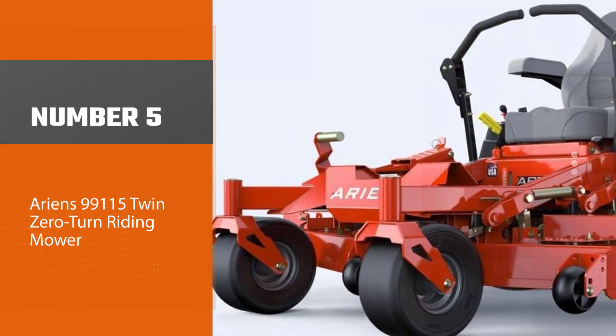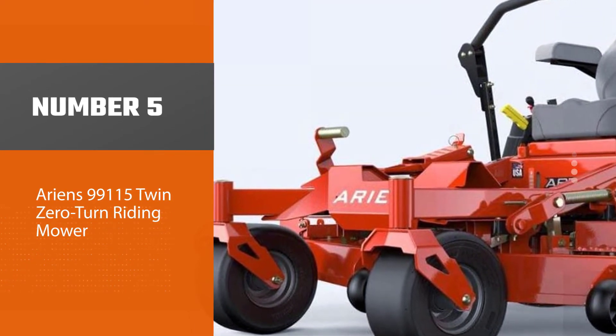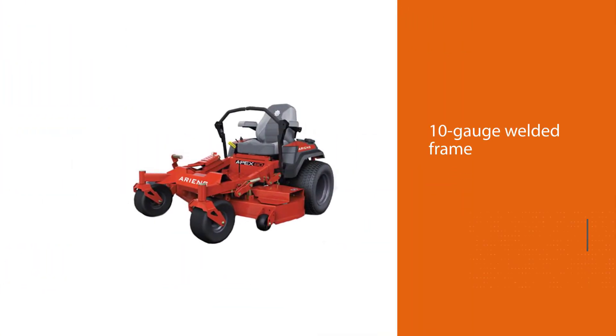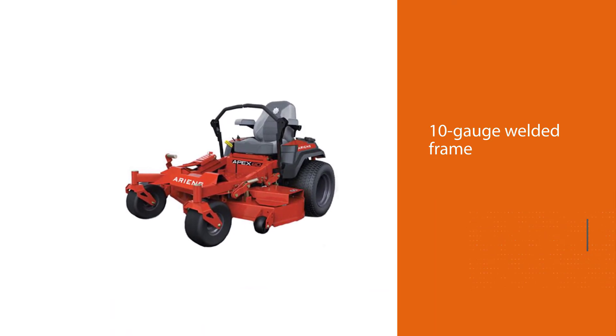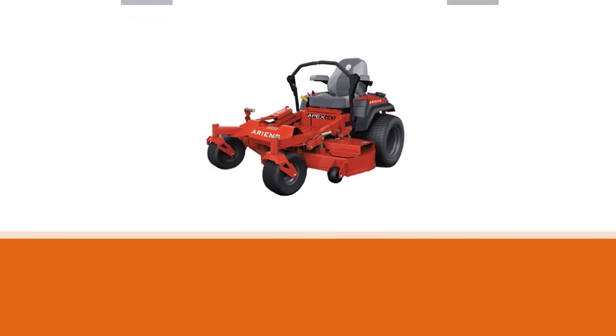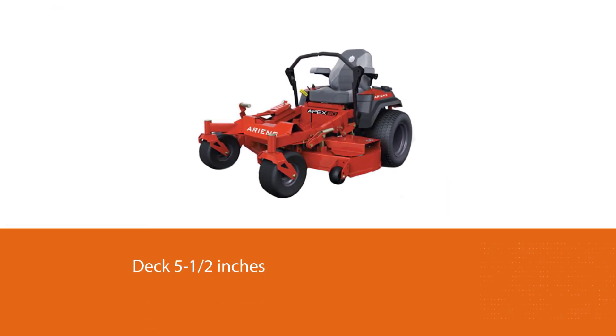Number five: Ariens 9911 5-Twin zero-turn riding mower. This mower tackles the most rugged terrain of grass. Known for its precision and power cutting, this machine is a favorite among many property owners. Made with a commercial-grade 10-gauge welded frame and deck, the design features a deck five and a half inches deep with a mid-mount and reinforced leading edge.